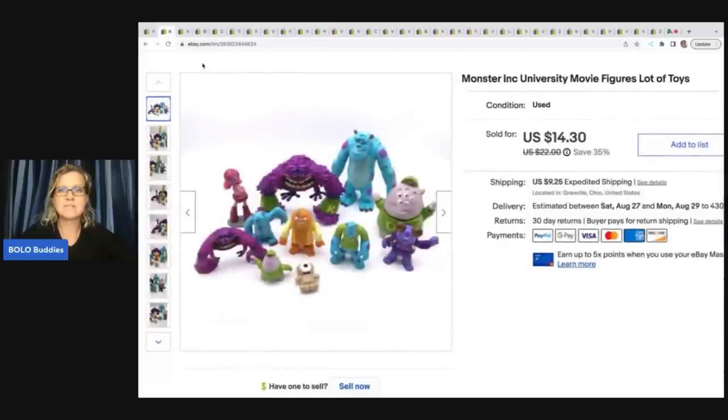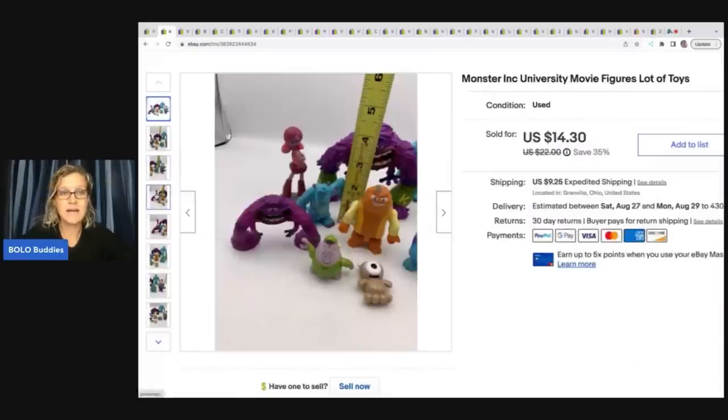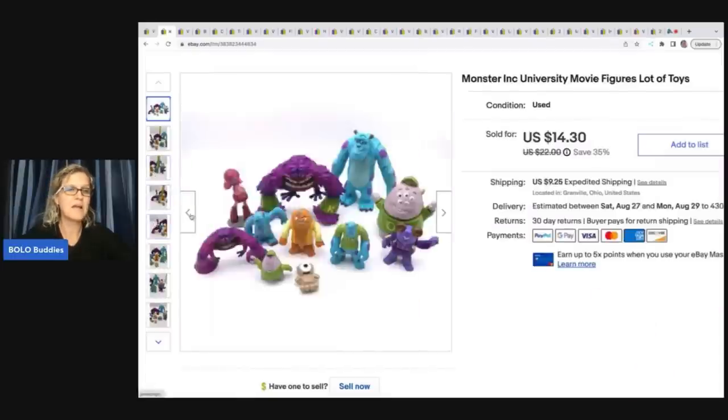The next item is this Monsters Inc. University movie figures — just a mixed lot that I've picked up at different places: garage sales, thrift stores. I combined them together to make a lot. I sold these for $14.30 plus shipping.